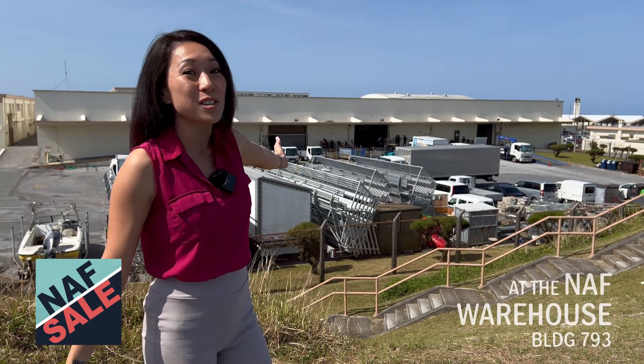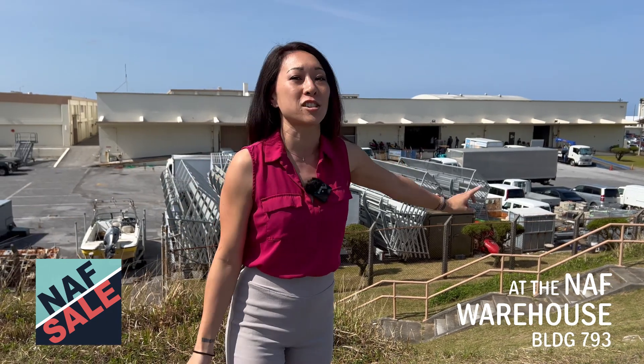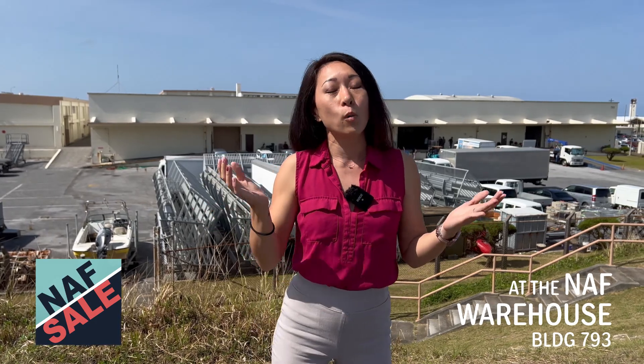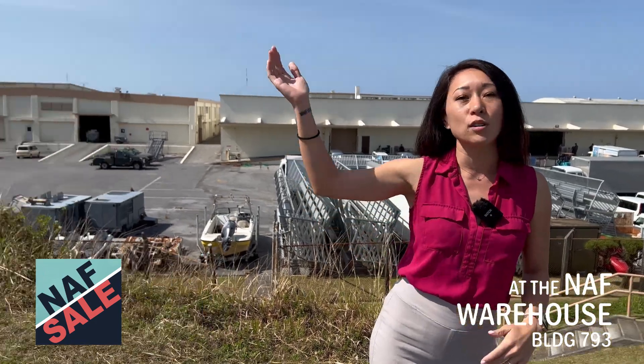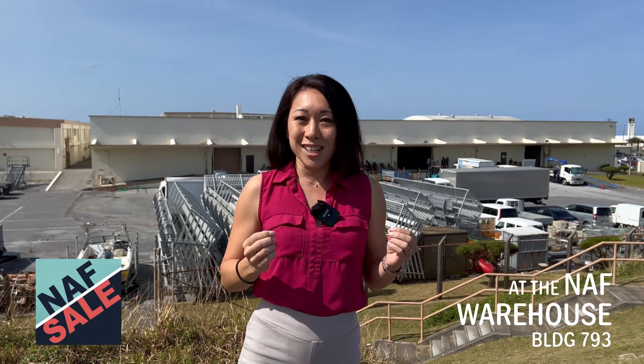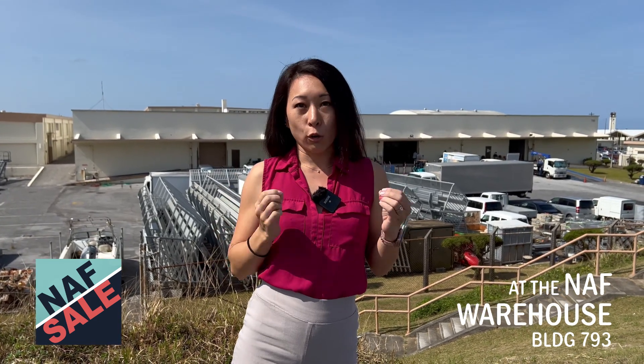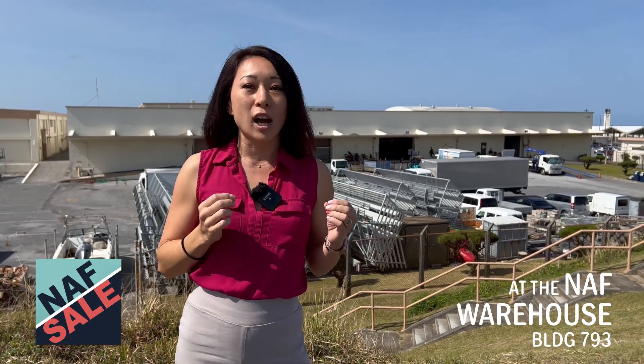This is the building and as you can see they're starting to set up. We'll go in there in just a second, but parking — you want to know where that is. We are directly across from building 721. Building numbers don't help very much, so if you've gotten your ID card on Kadena before, it is literally across from that building.